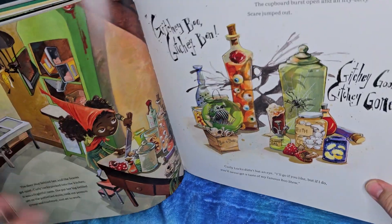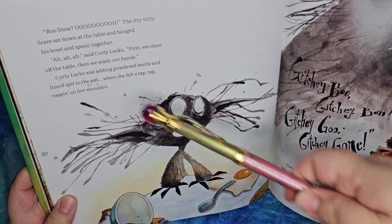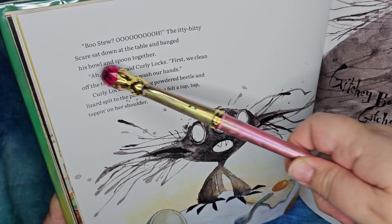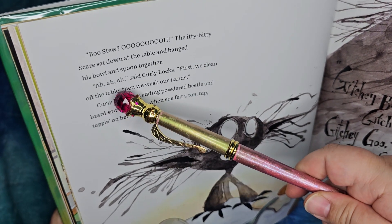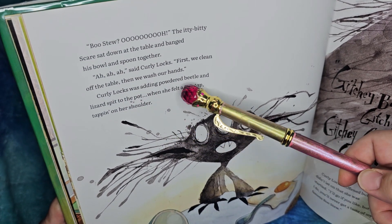It just looks like it's having fun — like it's teasing her or something. Boo stew! The itty bitty scare sat down on the table and banged its bowl and spoon together. 'Ah, ah, ah,' said Curly Locks. 'First, we clean off the table. Then, we wash our hands.'